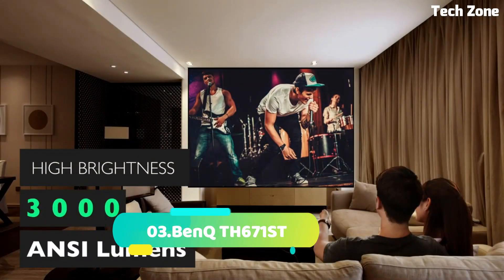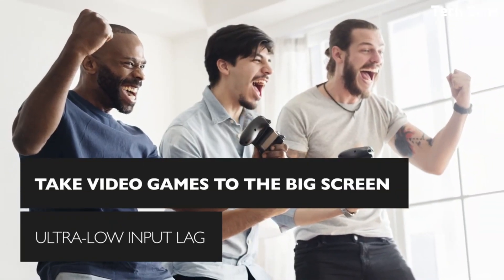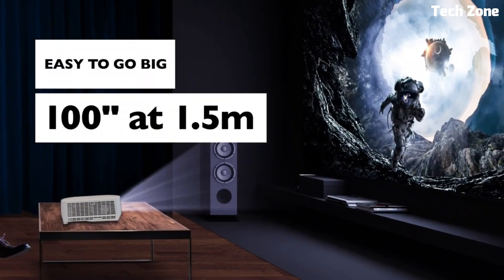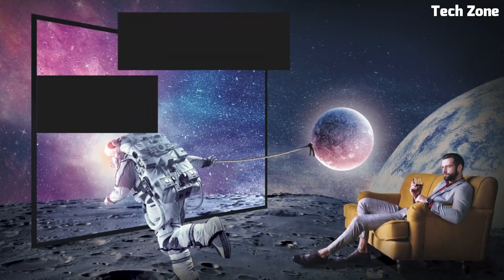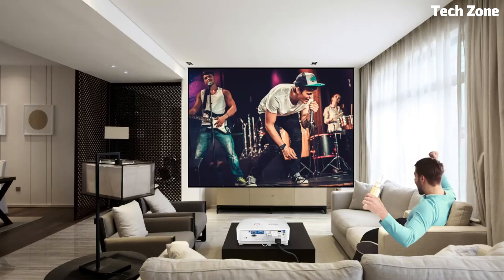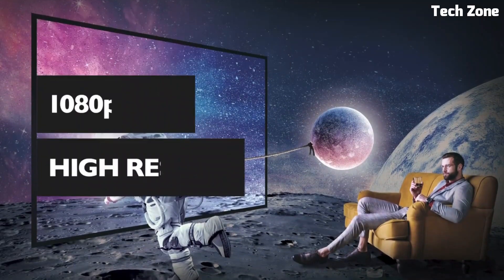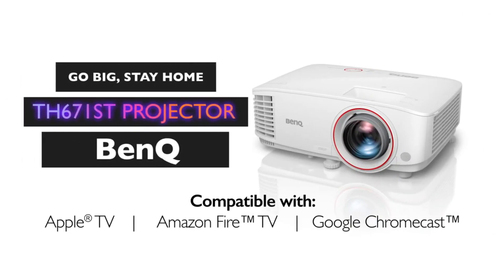Number 3: BenQ TH671ST. This is a powerful and feature-rich short-throw projector designed for immersive home entertainment and gaming experiences. It offers full HD 1080p resolution, ensuring sharp and detailed visuals with vibrant colors and high contrast. The projector boasts a high brightness of 3,000 ANSI lumens, providing bright and well-defined images even in moderately lit rooms. With its short-throw capability, it can project large images from a short distance, making it ideal for smaller rooms or gaming setups. The projector features low input lag and high refresh rate, delivering a smooth and responsive gaming experience. It includes built-in 5-watt speakers for immersive audio playback and offers versatile connectivity options, including HDMI and USB for seamless connection to gaming consoles, media players, and other devices.